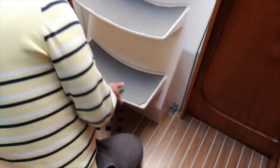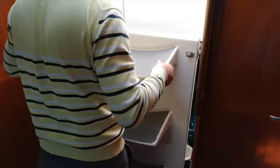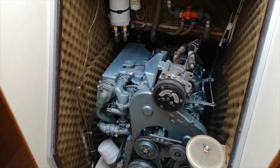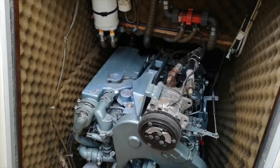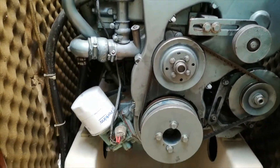Our engine is situated under the stairs that lead to our salon. I will open the stairs and show you the engine. This is our engine — the model is Perkins M50.